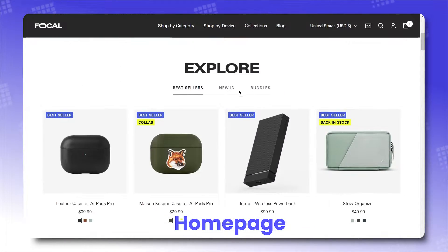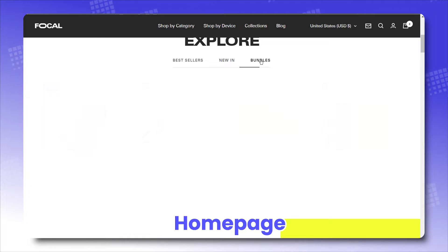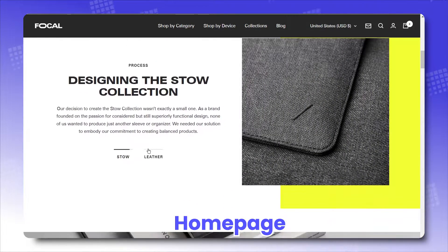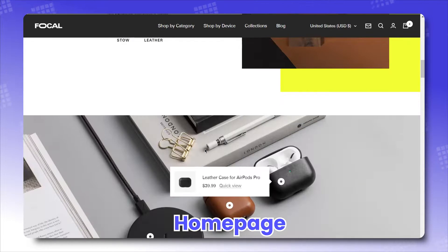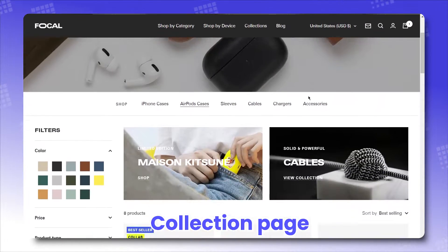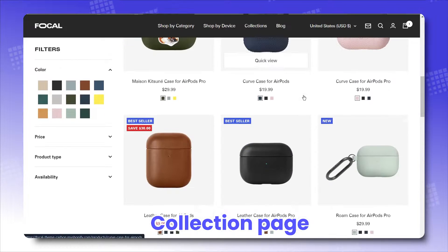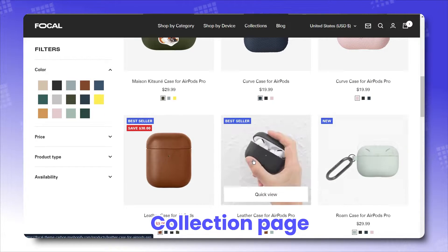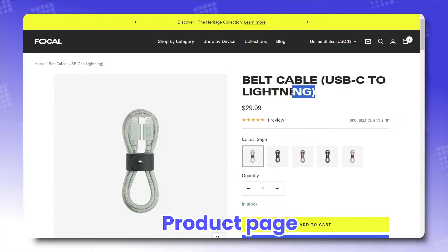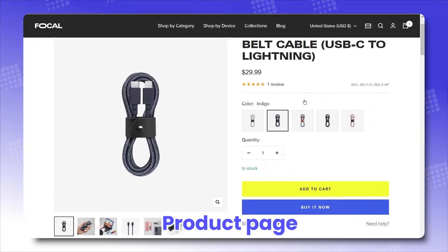Home page: get a strong start with an all-out display of multiple near-screen-wide HD images that bring out the best of your product right away. Collection page: every collection looks like a landing page on its own. Product page: giving a full-on display of the product's best angles.